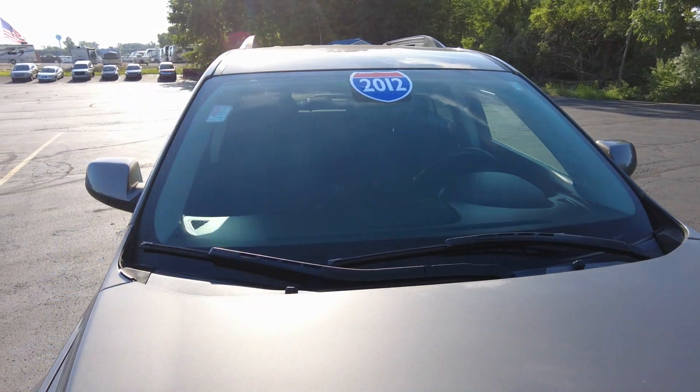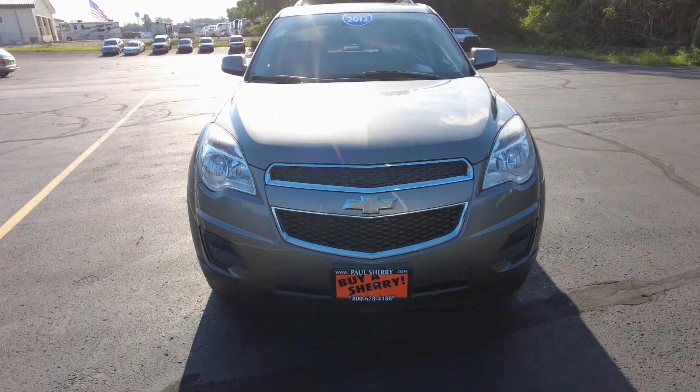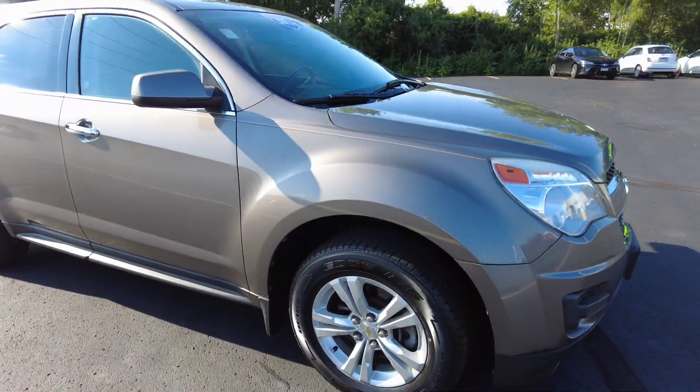Front windshield looks good. I don't see any rock chips or anything like that. It does have the four-cylinder in it, which is a 2.4 liter — plenty of power. Headlights look good, front end all looks good. I like the exterior color; it's like a bronze.